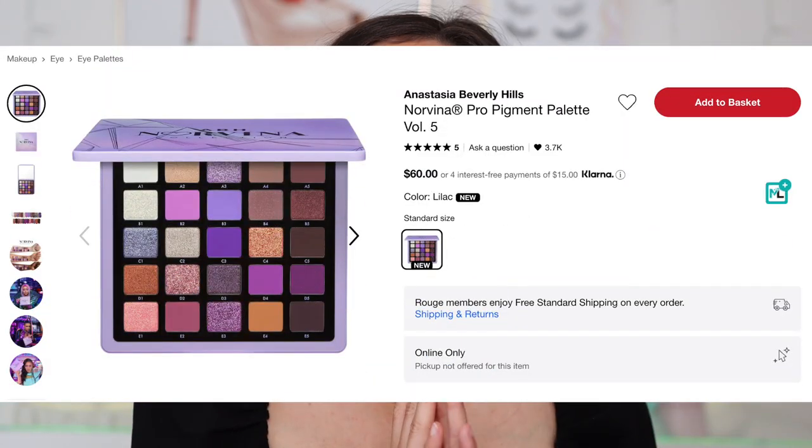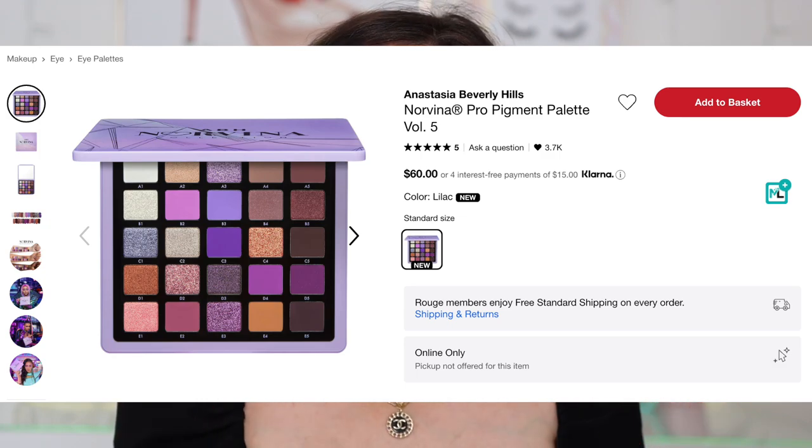I absolutely had to pick this one up. So let's go over the major details first. This is $60 — not landing that cheap — but you are getting 25 shades. This is currently available on the Sephora website and the ABH website. I picked this up from the ABH website because it launched there first. But wherever you want to get it, get it if you want it.